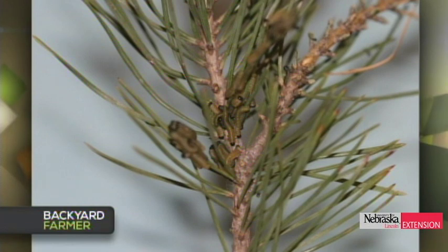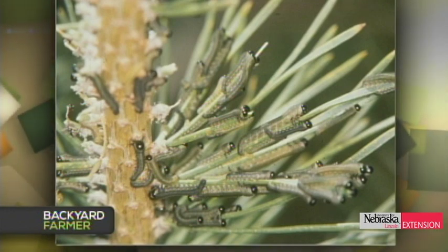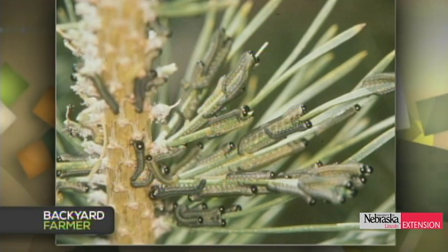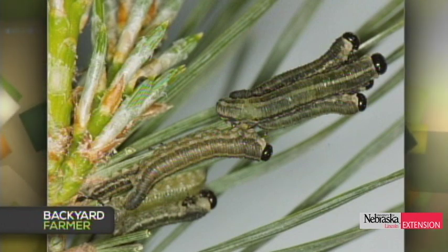A viewer asks about pine sawfly treatment — whether it's time and which pines are affected. There's a sawfly for all different pines and spruce, but the most common is the European sawfly found on Scotch pine, sometimes white pine. Normally this would be mid pine sawfly season, but cool temperatures have delayed egg laying and adult activity.